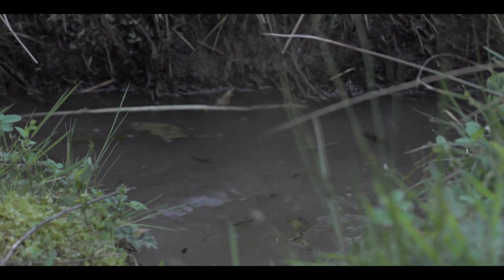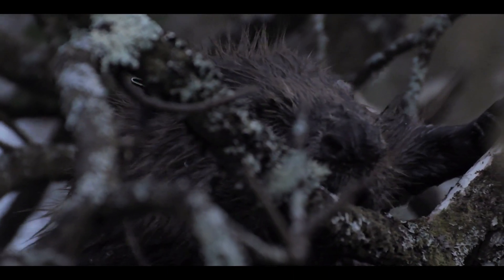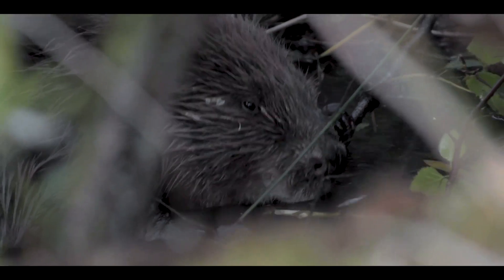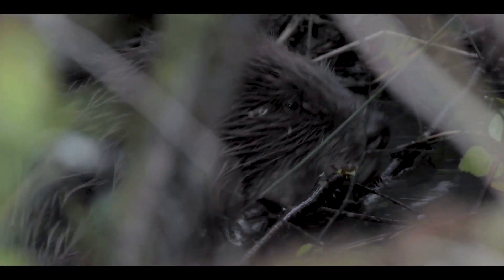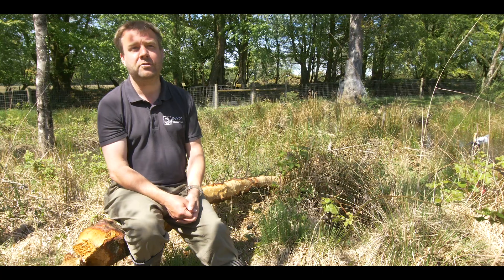The impacts of beavers on this sort of habitat are phenomenal. We're seeing a really dynamic mix of habitats forming. You get lots of what we call eco-tones, which is the zone between one habitat and another. It's just much more of a patchwork, which is great — and also for people's enjoyment of the countryside.